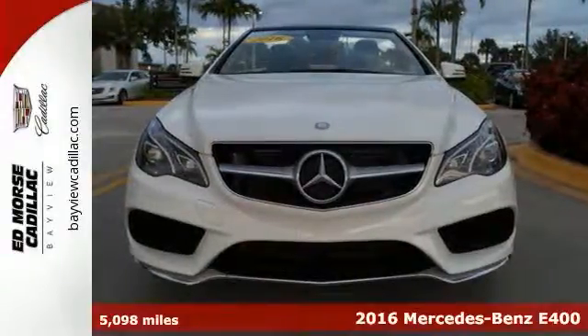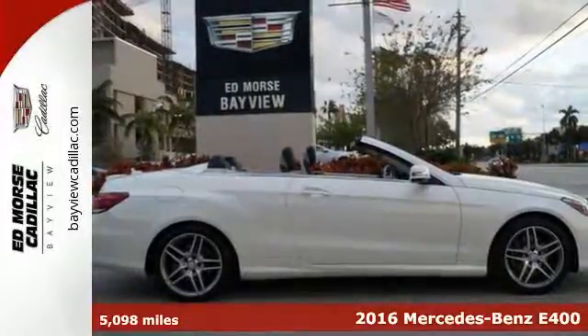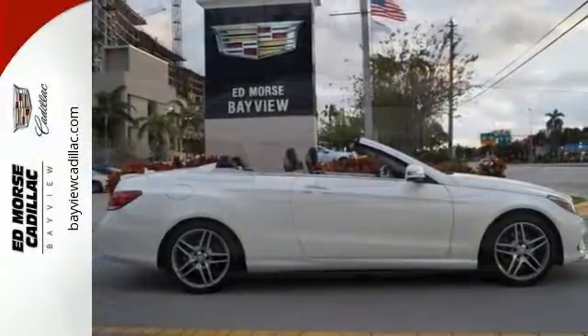It's a 2016 Mercedes-Benz E400 Cabriolet. E equals 2 plus 3 plus 4: two turbos, a three-layer power soft top, and four individually contoured seats.